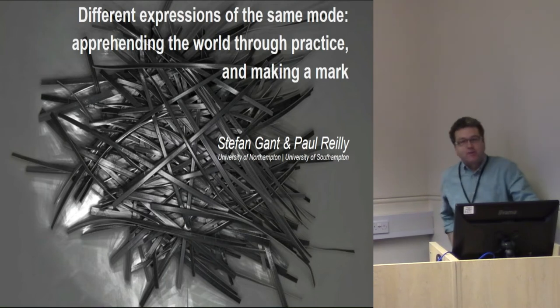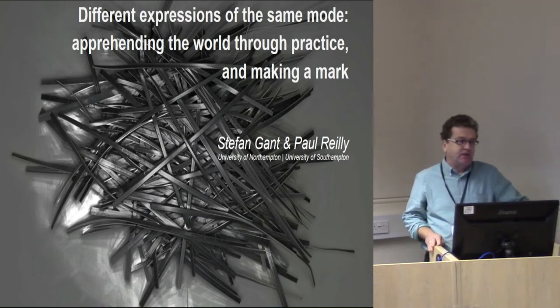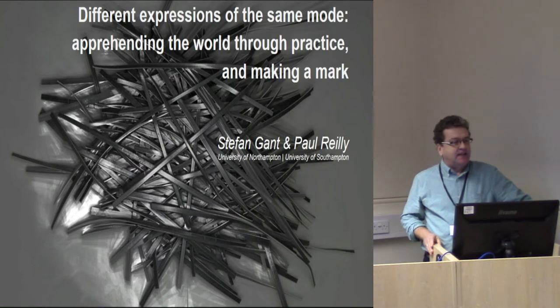Good morning. Thank you very much for being here, ladies and gentlemen. I am Paul Reilly, and I am a research fellow in this department. This is Stefan Gans, who is from the University of Northampton. I'm a practising field archaeologist, and this gentleman is a practising fine artist. Our presentation is about the things we've learnt by refracting our different practices through each other in the context of field work.